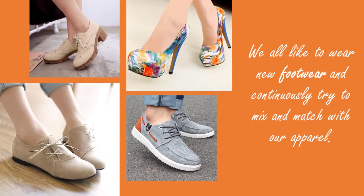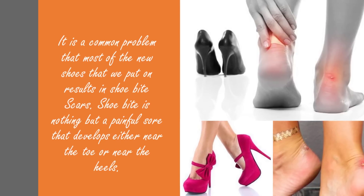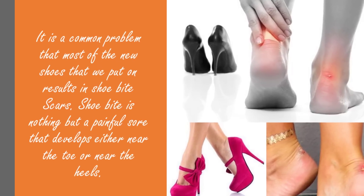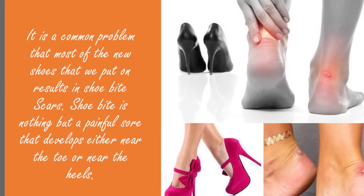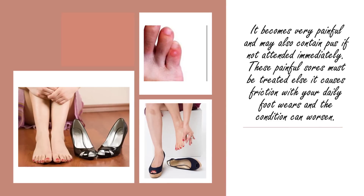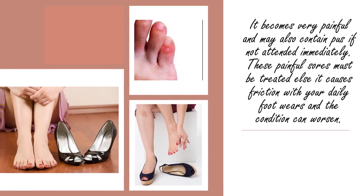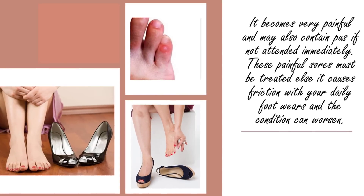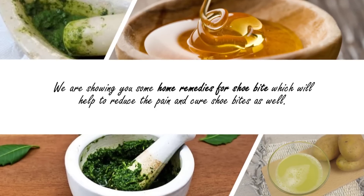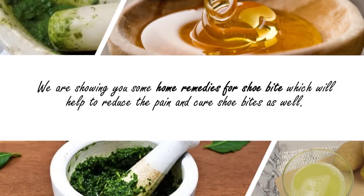We all like to wear new footwear and continuously try to mix and match with our apparel. It is a common problem that most new shoes result in shoe bite scars. Shoe bite is nothing but a painful sore that develops near the toe or near the heels. It becomes very painful and may also contain pus if not attended immediately. These sores must be treated, else they cause friction with your daily footwear and the condition can worsen. Here are some home remedies for shoe bite which will help reduce the pain and cure shoe bites.